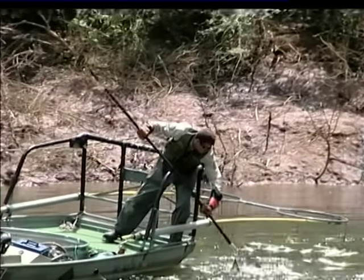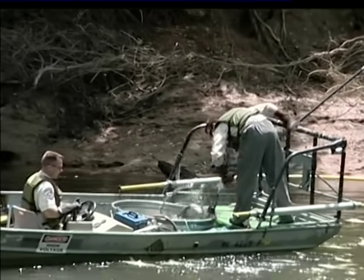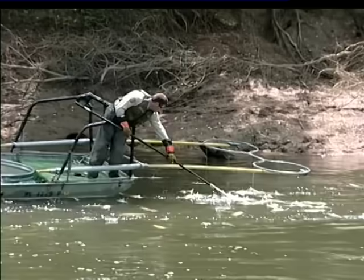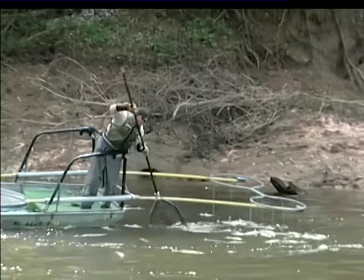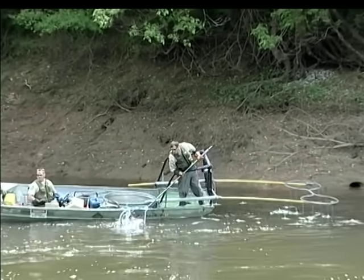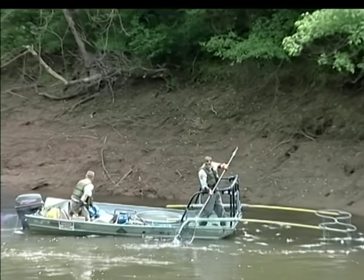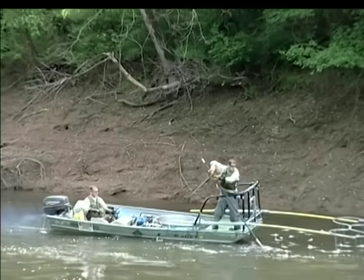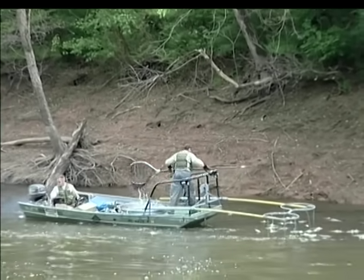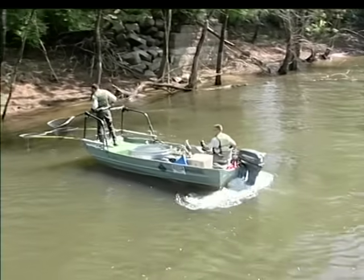Safety measures have been built into the boat to prevent the boat's occupants from being electrocuted accidentally. First and foremost, everyone on the boat is required to wear rubber gloves and rubber boots. They also wear life jackets at all times. The driver and the dip netter have separate foot pedals. Both pedals must be pushed down at the same time to send electrical current into the water. If for some reason the dip netter on the bow of the boat loses his footing and is thrown overboard, the front pedal is released and the electrical circuit is broken before he makes contact with the water.